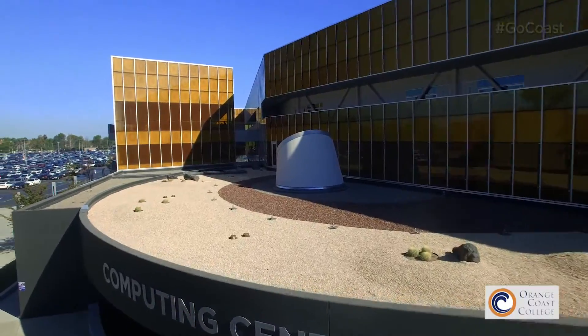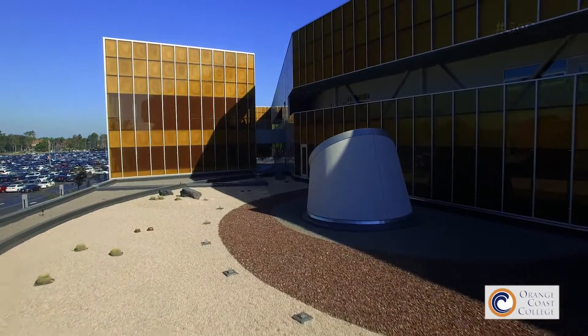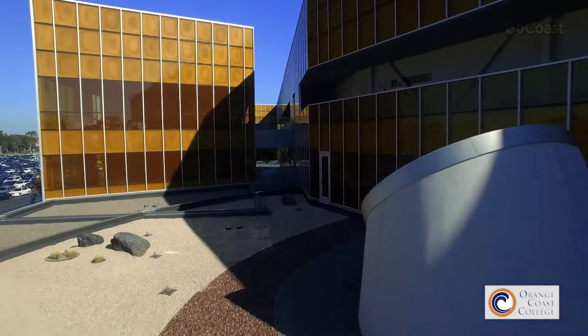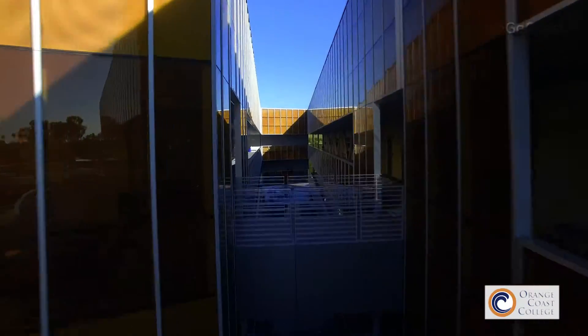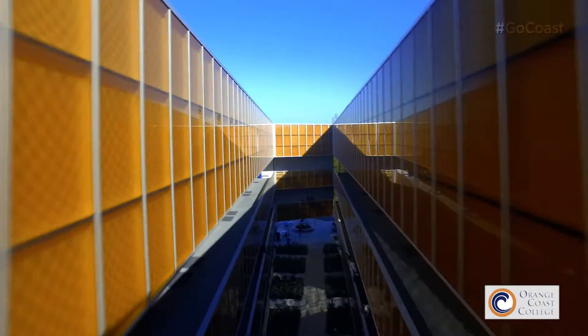I'm planning to transfer to UC Berkeley for an electrical engineering and computer science major. And because of the great teachers that we have here and the technology that we have in this building and the great program that we have, I'm sure that I will get there.